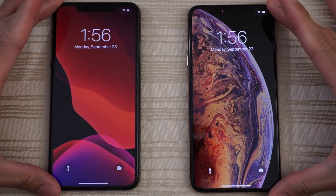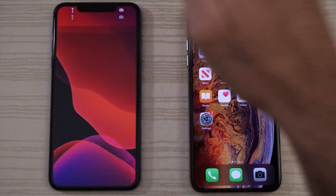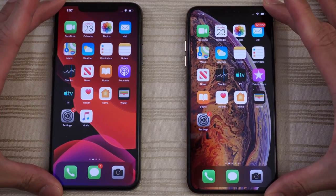The XS Max actually booted up faster. Interesting. And we are in!